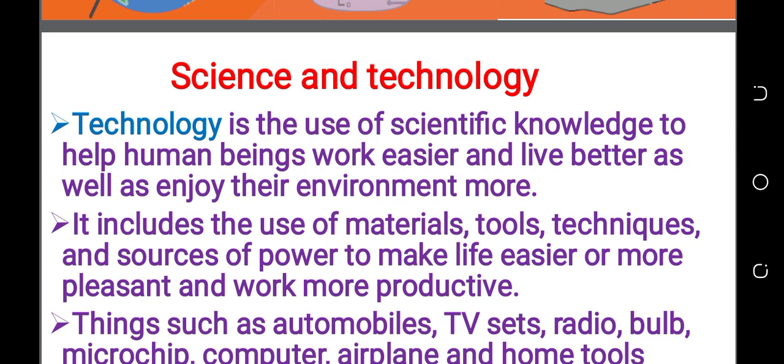The use of scientific knowledge to help human beings work easier and live better, as well as enjoy the environment more. Work easier.